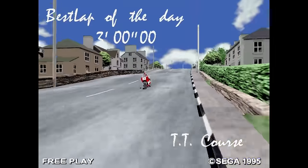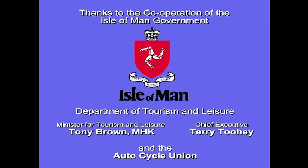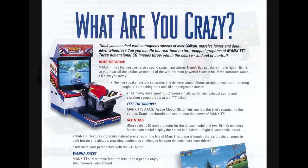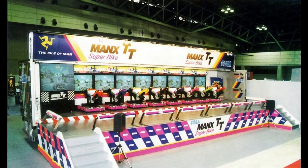Among this deluge of fighting, racing, and shooting nirvana, there was a motorcycle game based on the Isle of Man TT Races, released in 1995. Manx TT came in a deluxe sit-down model with a large projection screen, as well as a dual sit-down unit for multiplayer. Both of these could be networked for up to eight simultaneous players.